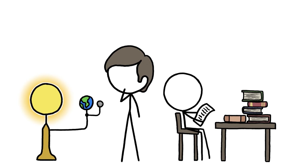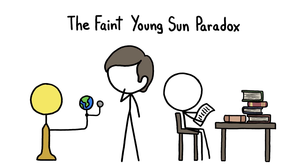I gotta admit, I wouldn't mind having a game of pinball right now to keep me and these kids occupied. But instead, here's a story about what things might have been like back when the Earth and the Sun were just kids. In 1972, Carl Sagan and a colleague discovered something that's come to be known as the faint young sun paradox.